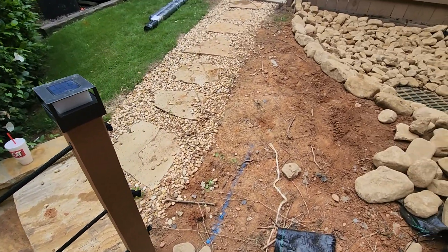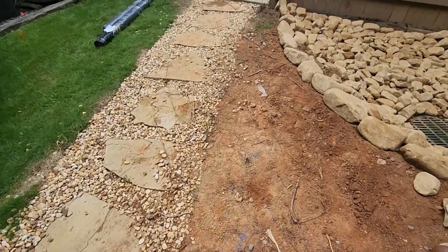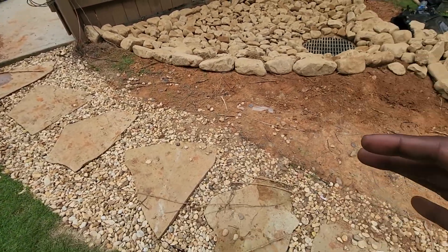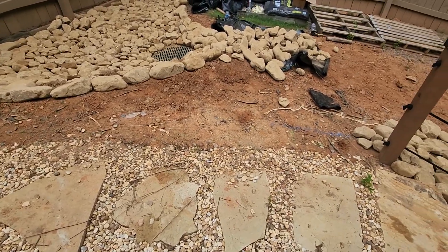We're also going to keep that going all the way up here, and it's going to create a border so that the water that was easily moving this way would no longer be able to do so.